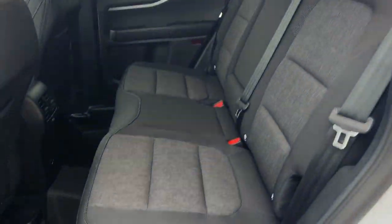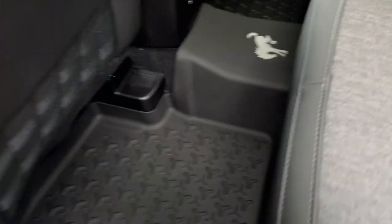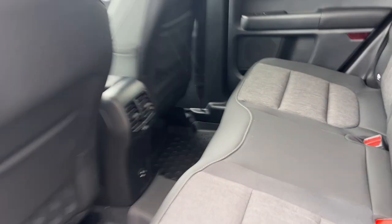Coming around to the interior of the vehicle, you do have nice ebony black interior here with clean cloth seats. You also have your first and second row Bronco Sport-branded floor liners, a couple of USB power options, your own climate vents, and some storage behind the passenger seat.